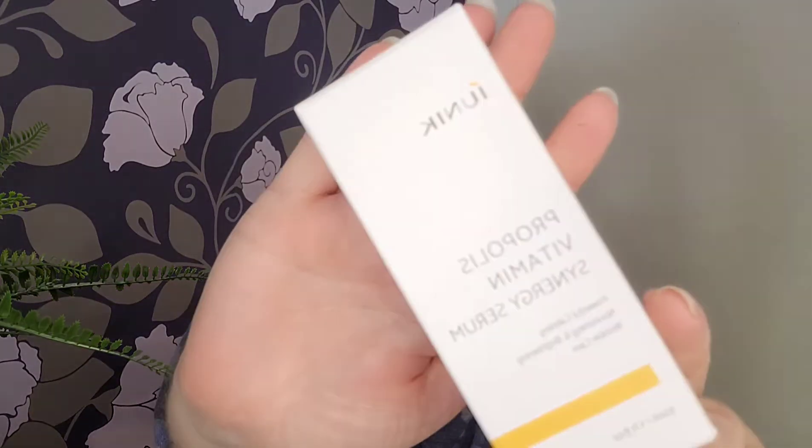The next serum is the Ionique Propolis Vitamin Synergy Serum. It's a 50ml bottle. Prices range — on Amazon it's $17, on YesStyle you can get it for $15, and on the official Ionique site it's $19.99. So it's definitely under $20. This one really gave me that brightening effect that it promises — for my skin it worked really well. A lot of people try other propolis serums and always come back to this one because it's often the most affordable as well.